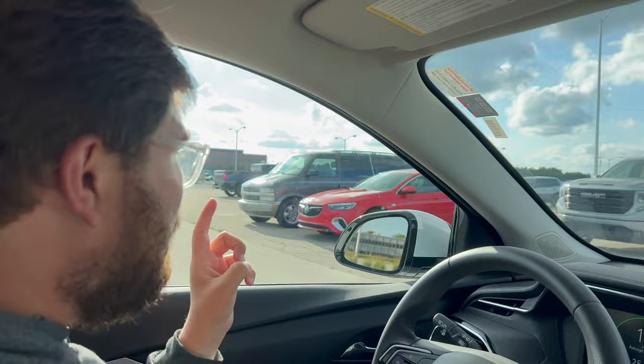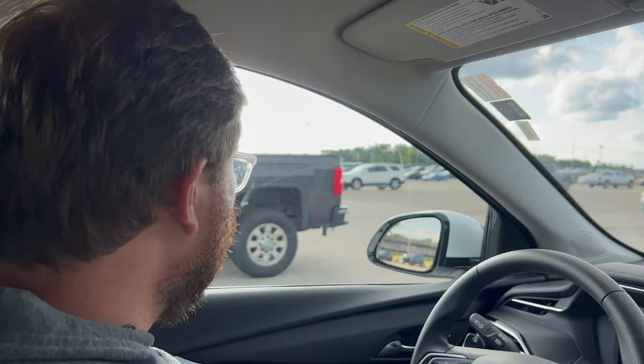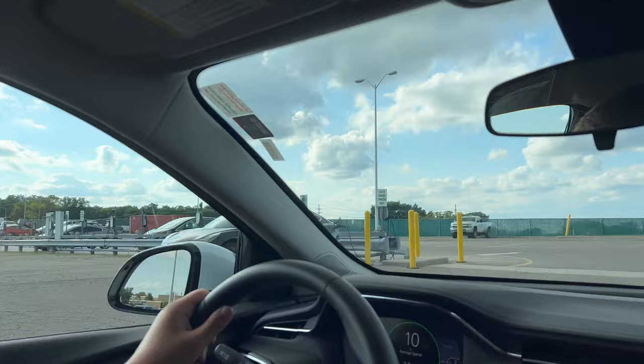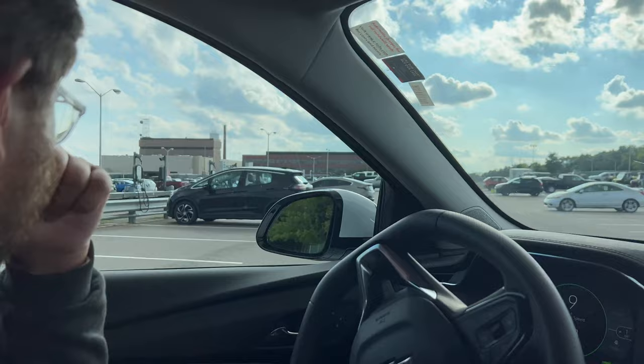We're at GM Proving Grounds, just snooping around looking for prototypes. We've already seen some really cool stuff — a Blazer SS, some other things. Really looking for an Escalade IQ. But look at all this: we got the old Clipper Creeks back here, GM EV charge parking. We've been to three GM facilities just snooping around and they all have these old Clipper Creeks.